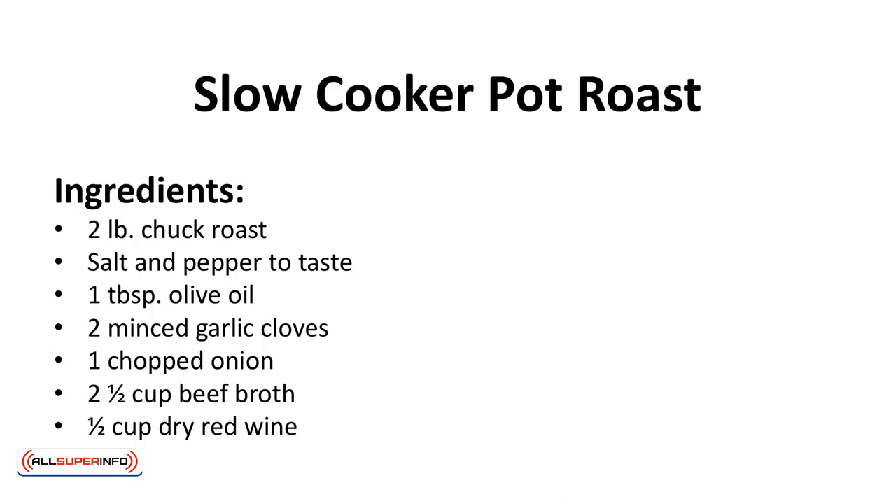Slow cooker pot roast. This pot roast is prepared without potatoes or carrots. If you add them, adjust the carbs accordingly.